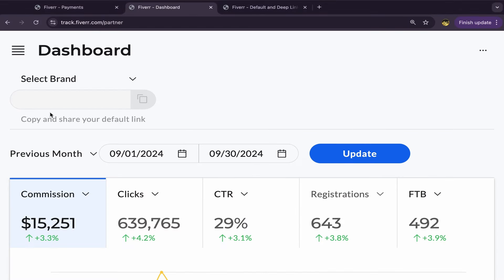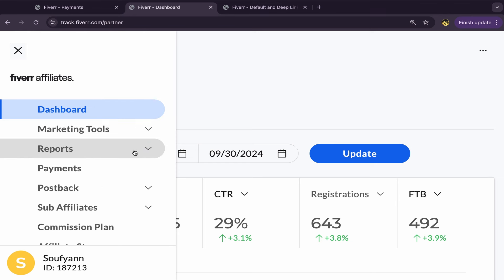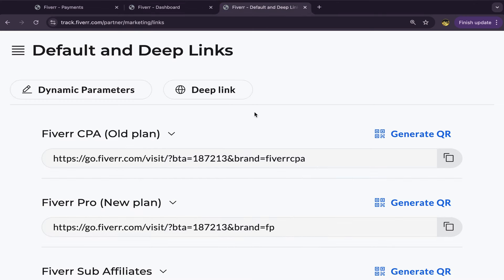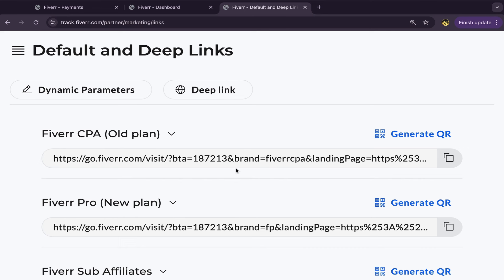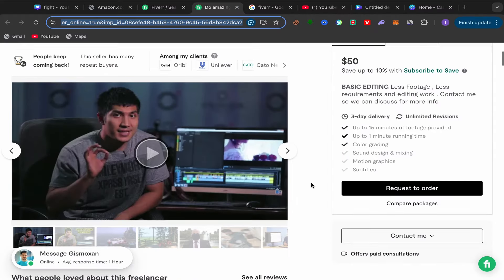Copy the seller's profile link. Go back to your Fiverr affiliate account, click on Marketing Tools, then Default and Deep Links. Click on Deep Link, paste the seller profile link, and click Save. You've just created your first Fiverr affiliate link. Now you just need to promote this affiliate link on YouTube.